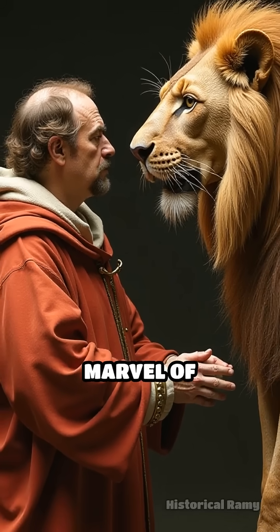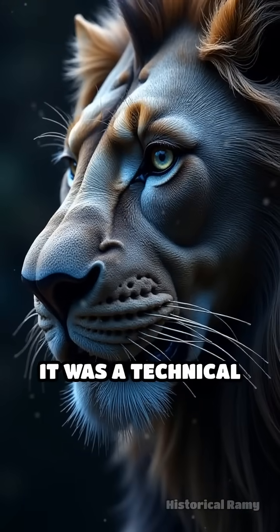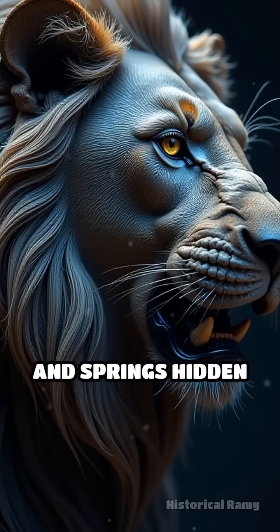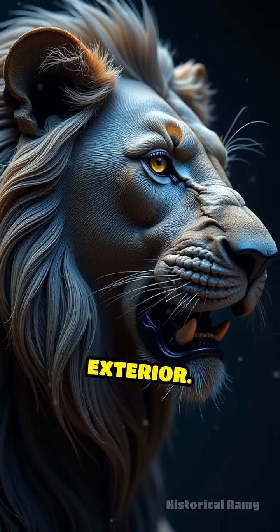This automaton wasn't just a marvel of artistry. It was a technical masterpiece powered by intricate gears, pulleys, and springs hidden beneath a lifelike exterior.